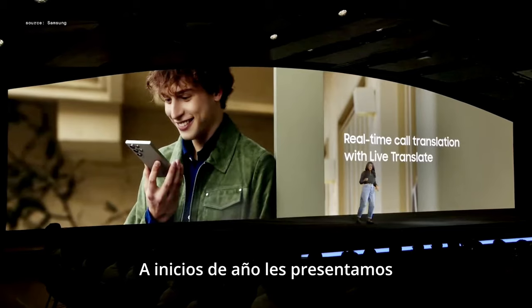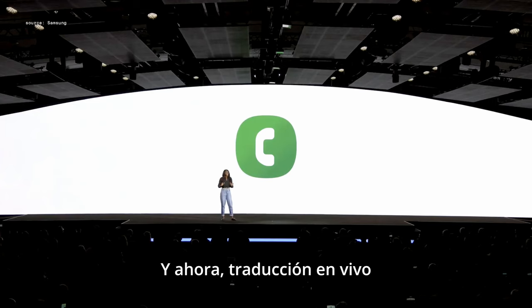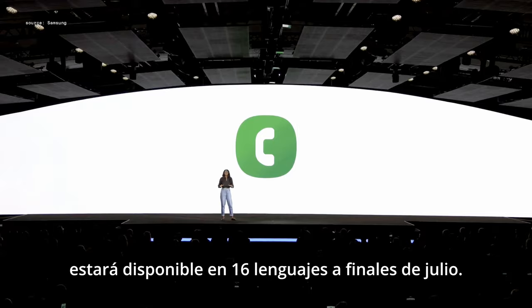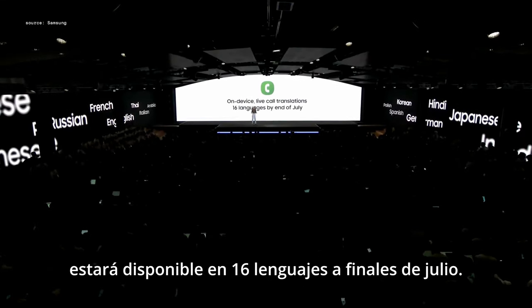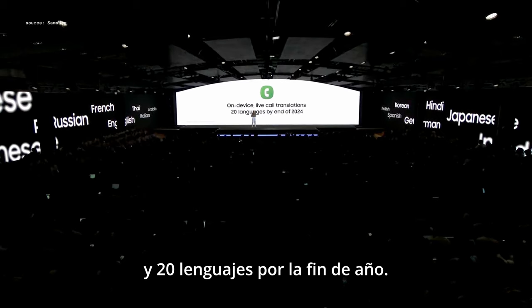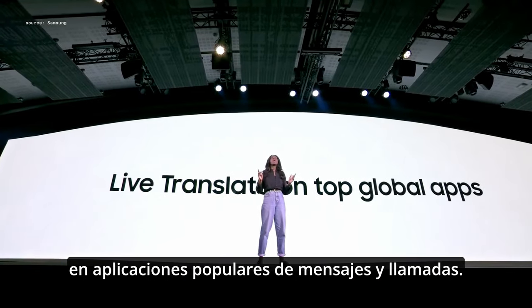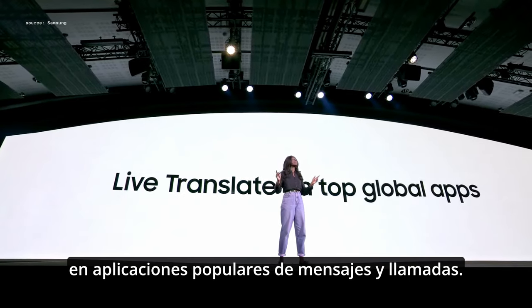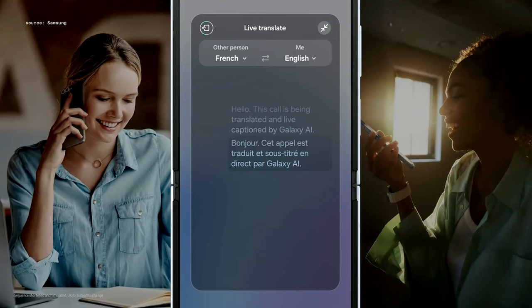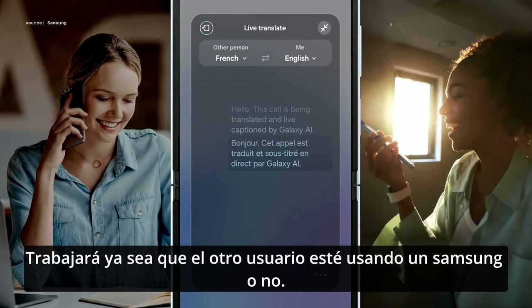Earlier this year we introduced Live Translate, and now Live Translate will be available in 16 languages by the end of July and 20 languages by the end of the year. Live Translate will be supported on popular third-party messaging and calling apps, meaning free translations on free internet calls. It works regardless of whether the other caller is using a Galaxy device or not.